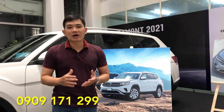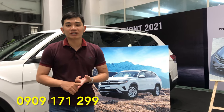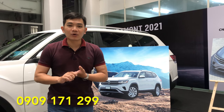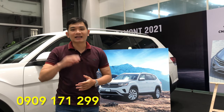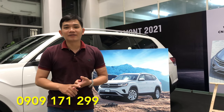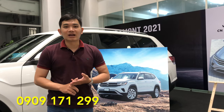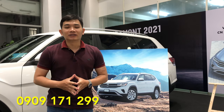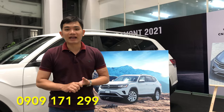Mọi người có nhu cầu về xe Terramont, xin hãy liên hệ với Lộc qua số điện thoại 0909 171 299 để có những ưu đãi tốt nhất. Mọi người hãy đăng ký kênh và share cũng như like video để Lộc có nhiều động lực chia sẻ thông tin về xe hơi, nhất là xe Volkswagen tại thị trường Việt Nam. Xin chào và hẹn gặp lại.